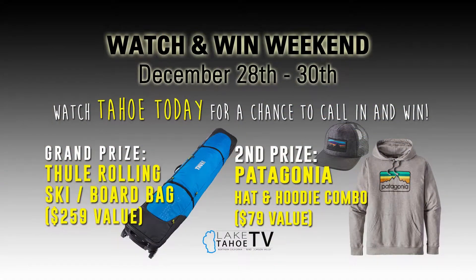Welcome back. I'm your host, Todd Offenbacher. Time for another Watch and Win, your chance to qualify for an amazing setup.